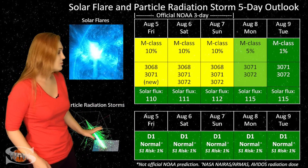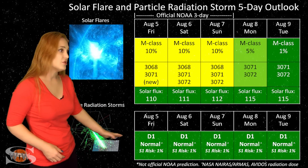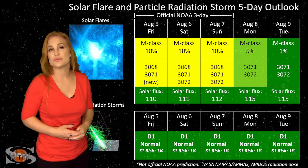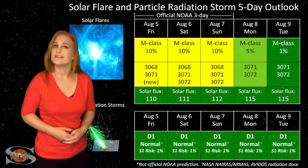For particle radiation storms, we don't have to worry about it — we're in the S1 normal range. We have no risk for any big radiation storms, so everyone who is a frequent flyer and even air crew, you're all in the clear.